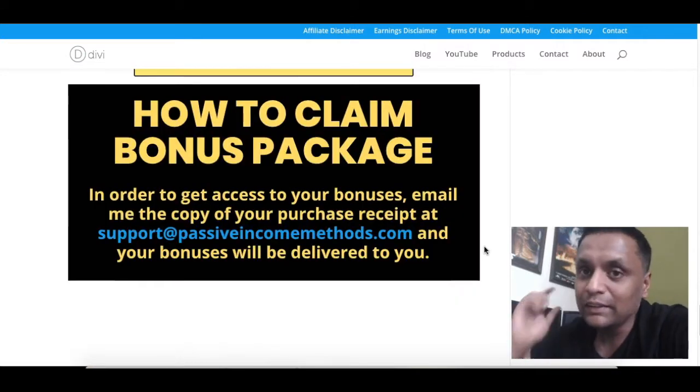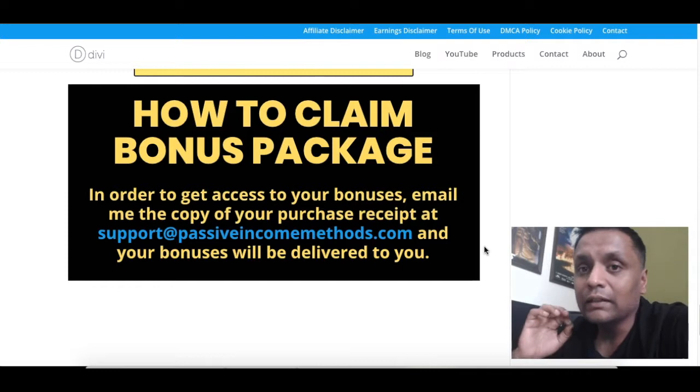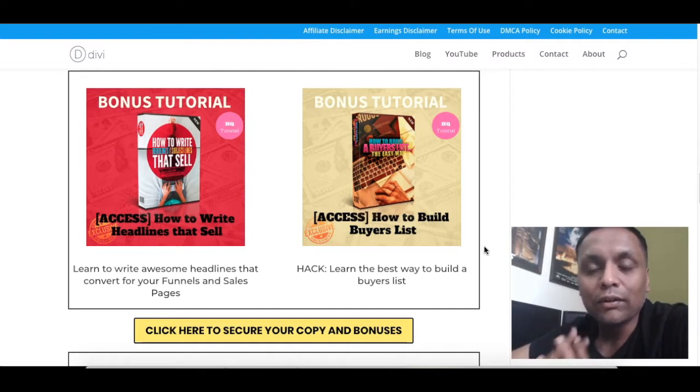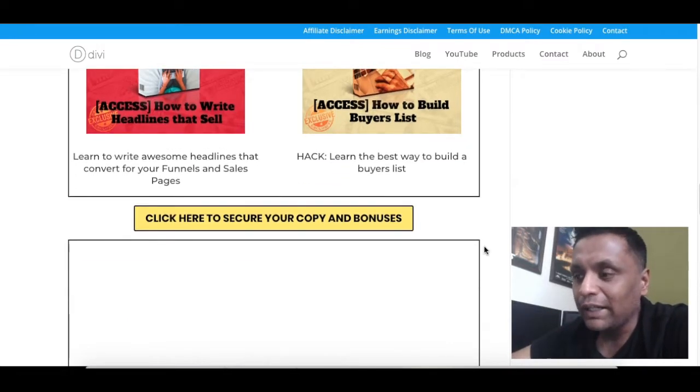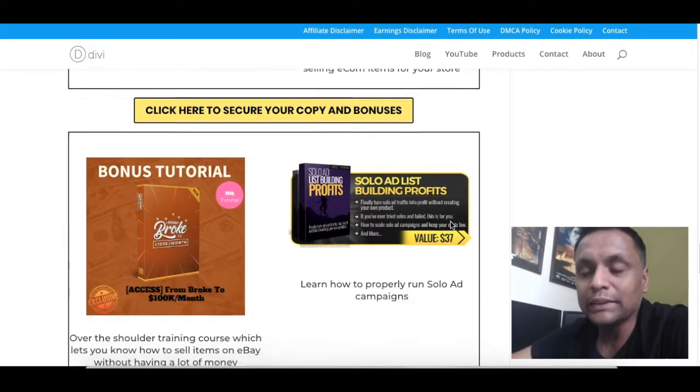All you have to do is click on the link down below. The product Kyvio is going to be live tomorrow on April 4th at 11 a.m. Eastern, and my bonuses will be active then too. To claim the bonuses, just send me a copy of your receipt to my email address — support@PassiveIncomeMethods.com — and I will send your bonuses to you. If you like my bonuses, click any of the yellow buttons and they will take you straight to the sales page where you can make your purchase.